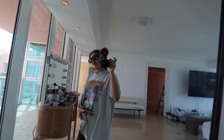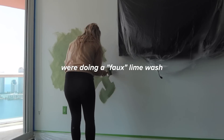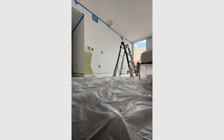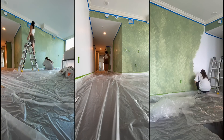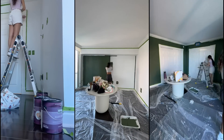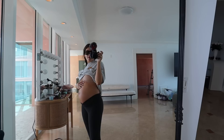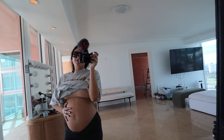Third trimester officially begins today! Today is the first day of my third trimester. Pregnancy flies by and goes by super slow at the same time. Apparently the third trimester is when you start blowing up — every day, every week, you just start growing very fast. It's super exponential.